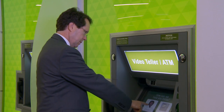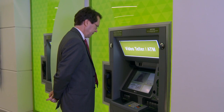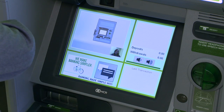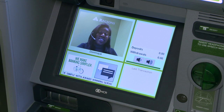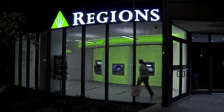Among the innovations Regions is offering is the new Regions Video Teller. The Video Teller connects customers with a Regions representative via live video chat. In addition to processing most teller transactions, these representatives can help with account maintenance and general inquiries. They're available during extended hours on weekdays, and also available on Saturdays, Sundays, and most holidays.